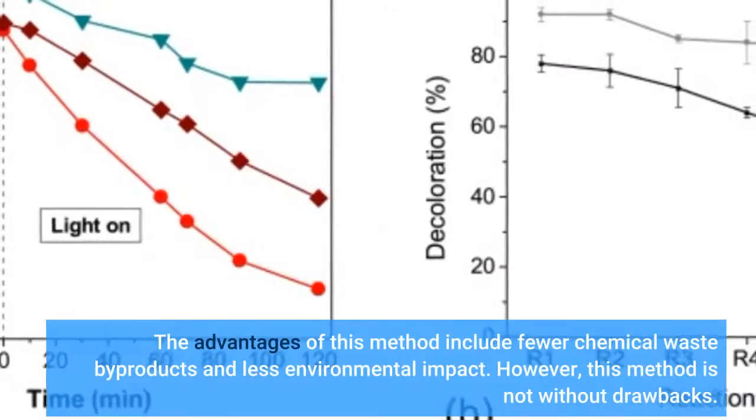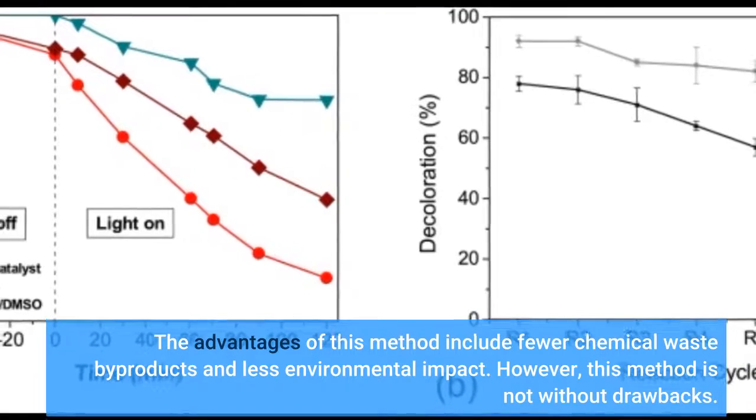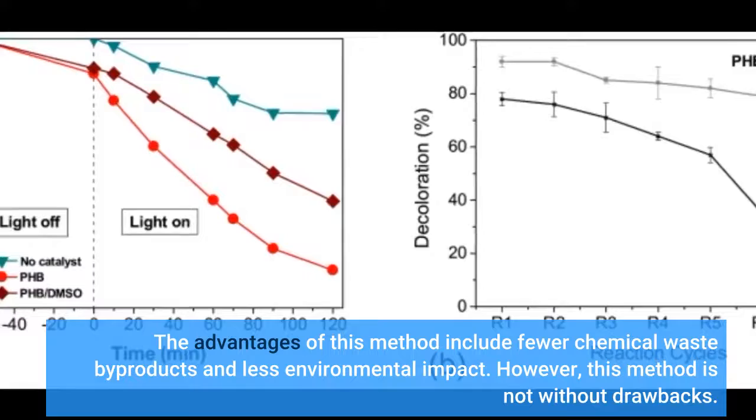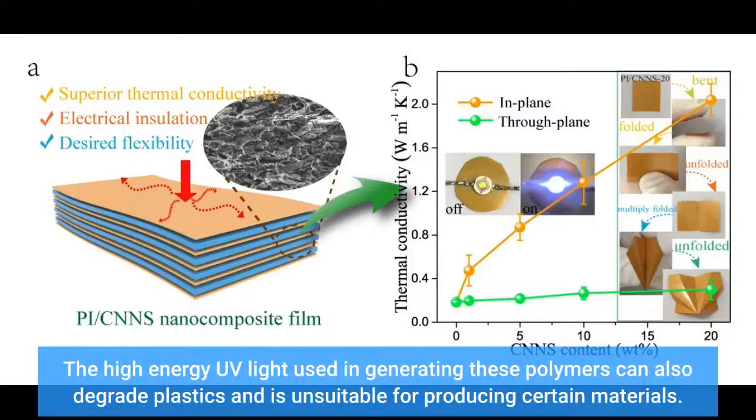The advantages of this method include fewer chemical waste byproducts and less environmental impact. However, this method is not without drawbacks. The high-energy UV light used in generating these polymers can also degrade plastics and is unsuitable for producing certain materials.